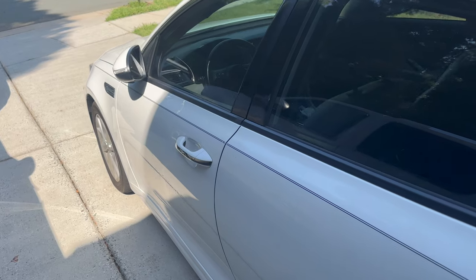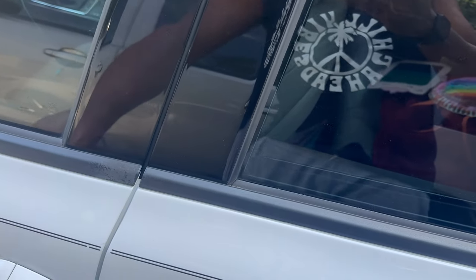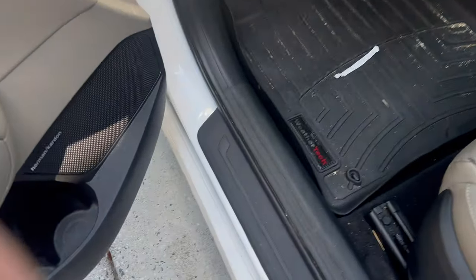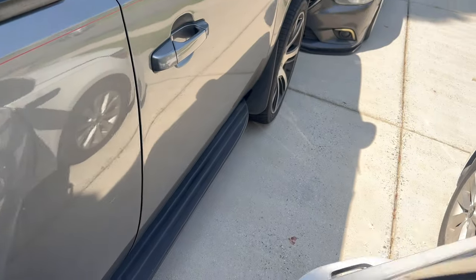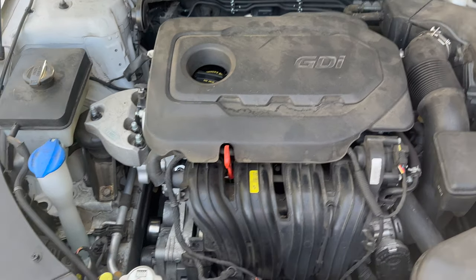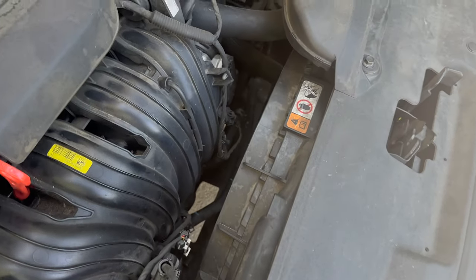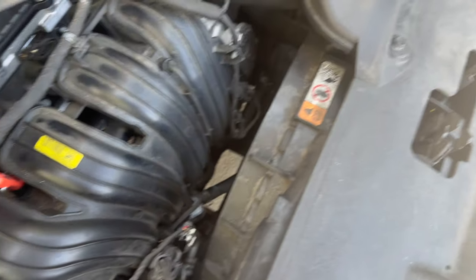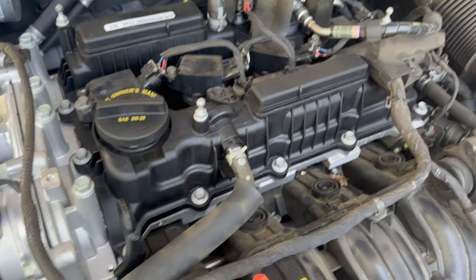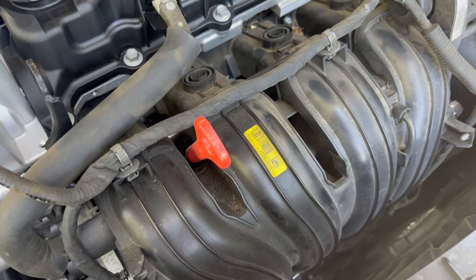We got her back. We dropped her off last Monday and it is this Monday around 3 o'clock — so it took them roughly seven days. When we dropped her off at about 12 o'clock, by 4 o'clock they had called with approval that it would be covered under warranty. Supposedly they swapped out the motor — all the accessories were transferred over from the old motor, but the motor itself is supposed to be brand new.